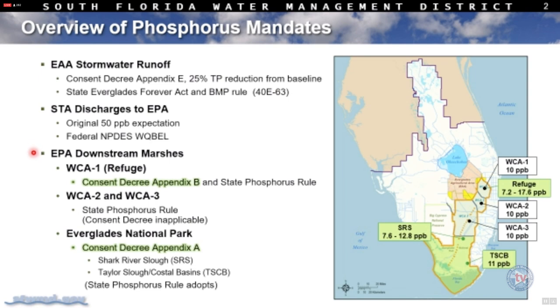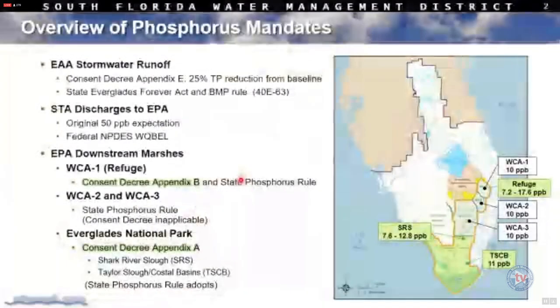In order for those facilities to improve phosphorus levels, the point of getting to those discharge levels is that the facilities and the upstream control program are not causing or contributing to violations of state water quality standards — namely the phosphorus levels in the downstream receiving areas of the Everglades protection area. There are two operating mandates we have to adhere to for phosphorus levels.